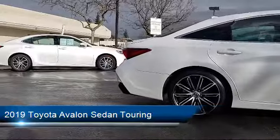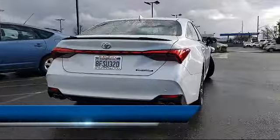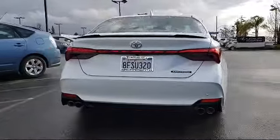It also features ventilated front seats, tire pressure monitoring system, leather wrapped steering wheel, heated front seats, and has less than 5,000 miles.